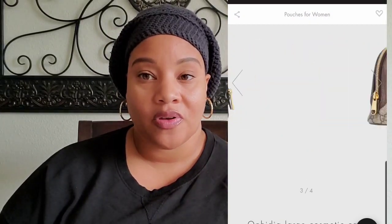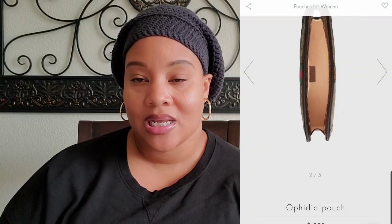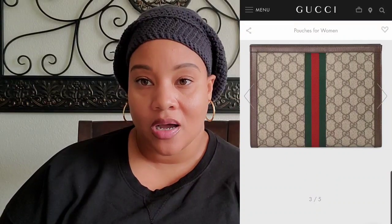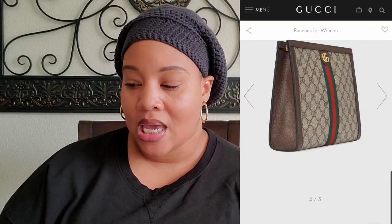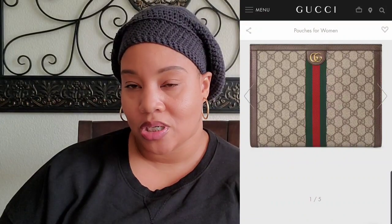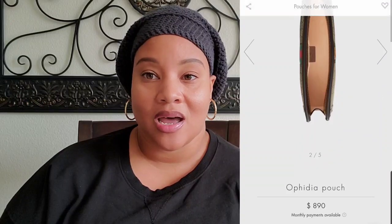The next piece — and these are all from the Ophidia collection for Gucci — is the Ophidia pouch. It currently retails for $890 and it just looks like a good piece for traveling; it would be a great catch-all in a larger bag and I think I'd really enjoy it. It closely resembles the men's toiletry bag, which also retails for $890, but they are different pieces.